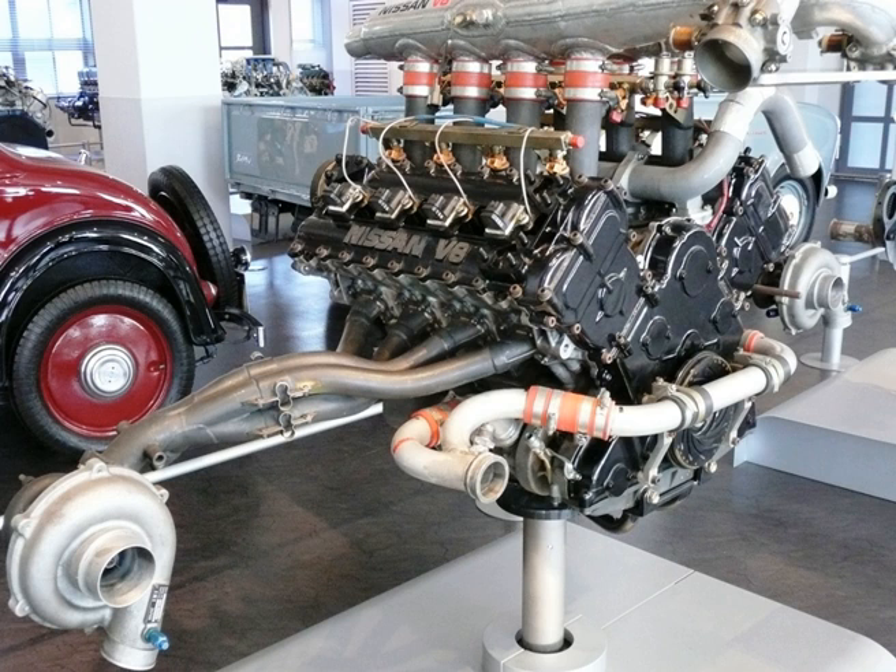Specification of VRH-50A: Cylinder block — aluminum, closed deck. Aspiration — naturally aspirated. Valvetrain — DOHC, 4 valves per cylinder. Displacement — 5.0L, 4,997 cc. Bore × Stroke — 96 mm × 86.3 mm (3.78 in × 3.40 in). Compression ratio — 14.0 to 1 (estimated). Redline — 8,000 rpm. Power — 650 PS, 478 kW, 641 bhp at 7,200 rpm. Torque — 470 lb-ft, 637 Nm at 6,000 rpm. Engine management — Nissan Electronics, Hitachi HN1. Weight — 150 kg, 330 lb.